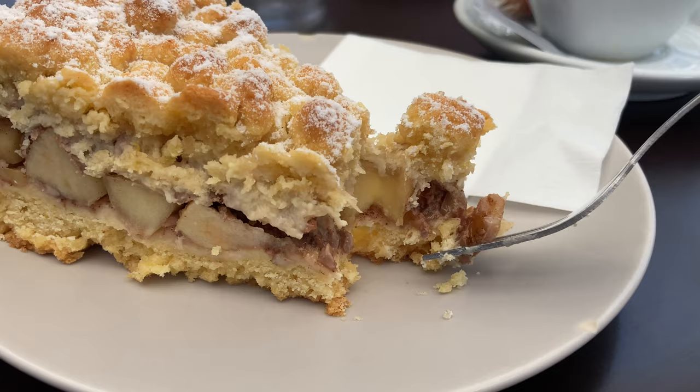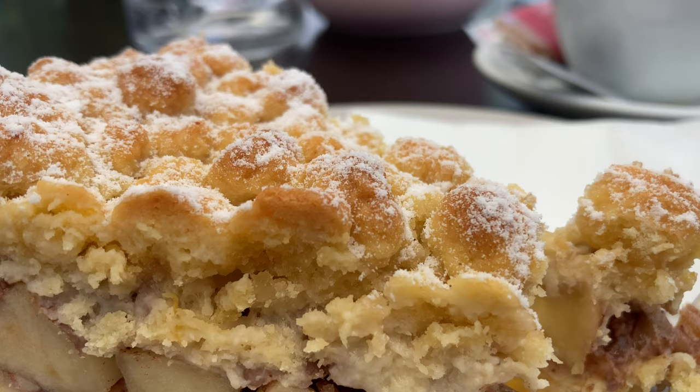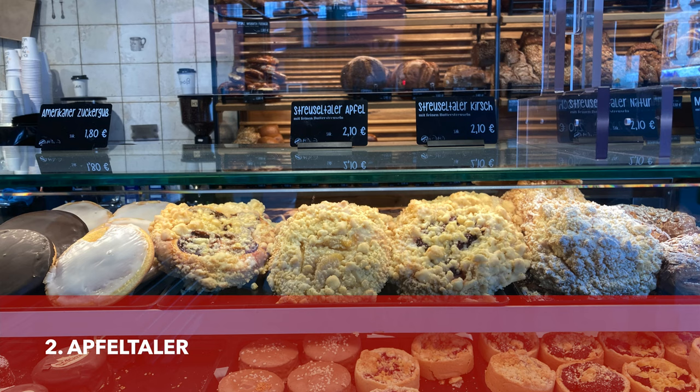All of this is covered with a layer of crumbs. Crumbs are made of one part sugar, one part butter or margarine, and three parts flour. This one is covered with powdered sugar, but that's not always the case. I think this is the one you'd most likely find in most German bakeries.